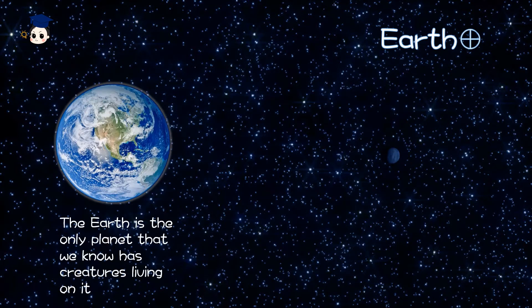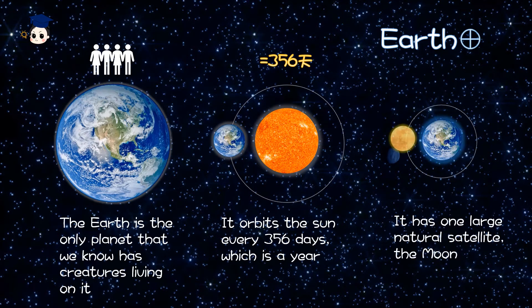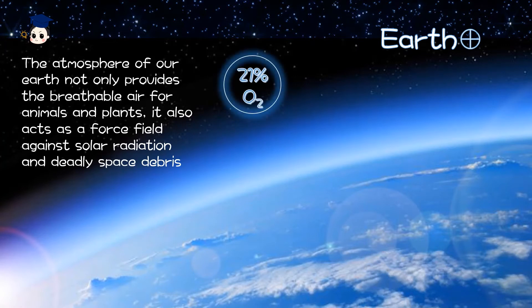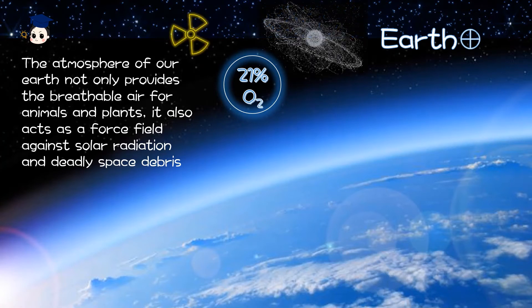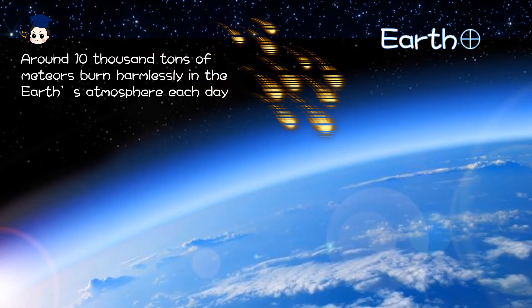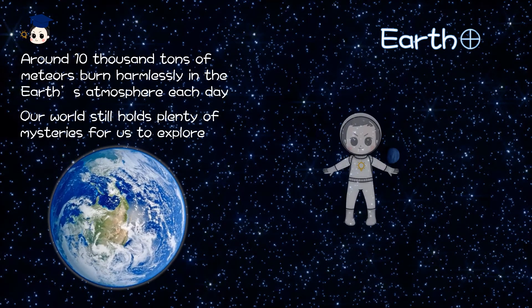Earth is the only planet that we know has creatures living on it. It orbits the Sun every 365 days, which is a year. It has one large natural satellite, the Moon. The atmosphere of our Earth not only provides breathable air for animals and plants, but also acts as a shield against solar radiation and debris from space. Around 10,000 tons of meteors burn harmlessly in Earth's atmosphere each day. Our world still holds plenty of mysteries for us to explore.